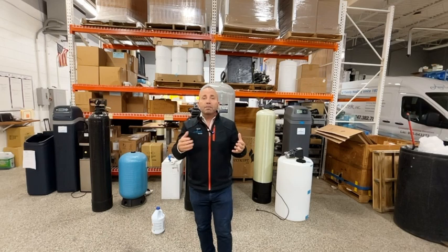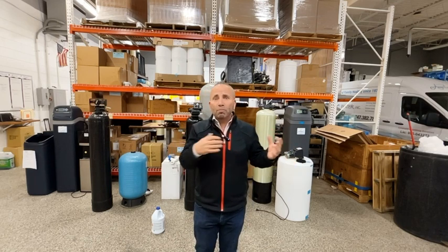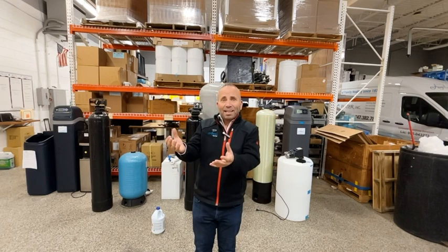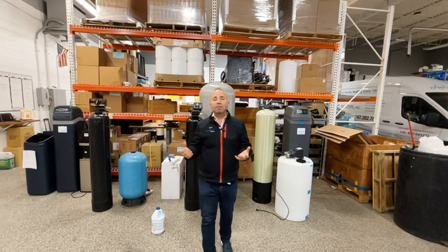God forbid — 15 to 20% of all wells have coliform in them. If you live by a lake or a river, geese waste gets into that lake or river and can easily get into the water supply. So if you're looking for a way to get rid of that and give your family safer water, you've landed on the right video.